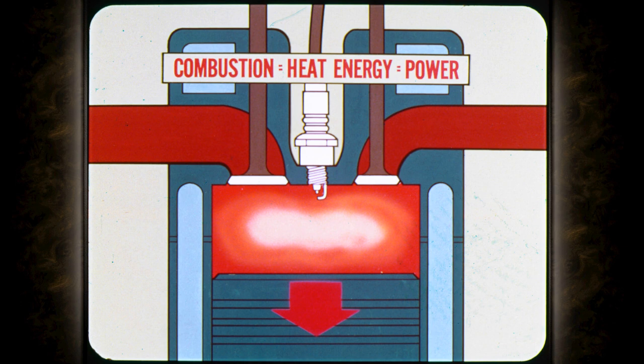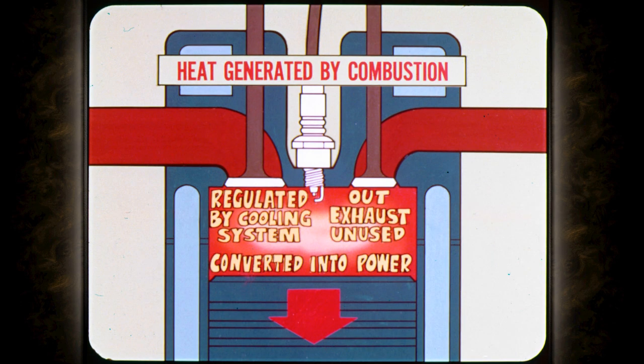Okay. First, an engine gets its power from the heat energy caused by the burning of the air-fuel mixture in the combustion chambers. The more powerful the engine, the more heat it's going to generate. In addition, only about one-third of the heat generated by combustion is converted into power. Another third finds its way out the exhaust system unused. The remaining third is the part that must be regulated by the cooling system.